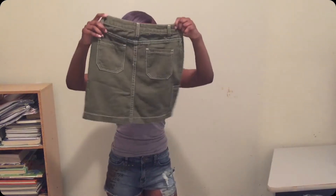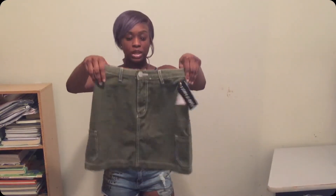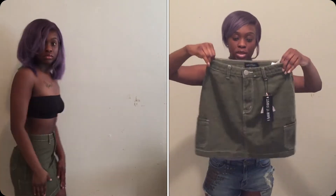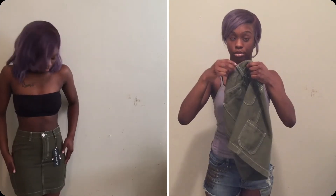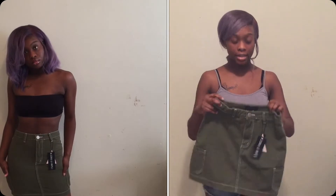In place, this army green skirt — it has pockets in the back, pockets on the side. It's so cute and I love the way it wraps on my waist, even though it's a little too tight. I got a size three, which is like a small. I don't know why I got a small because I ain't that small.